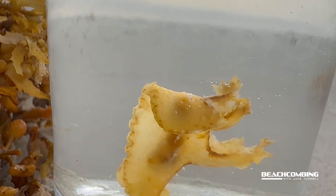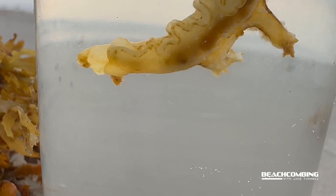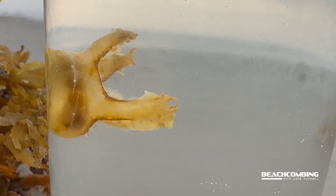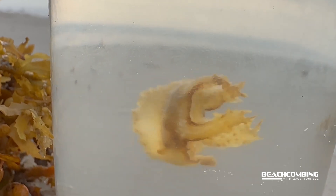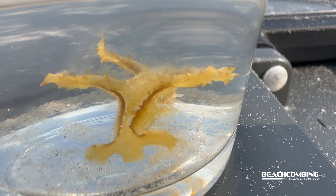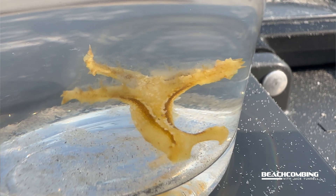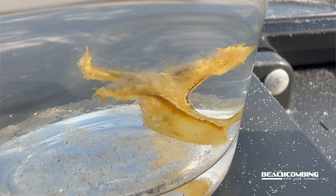If they get detached, they can actually wiggle around. They swim erratically — it's not some fluid-looking glide like a fish. It's just flapping around. But they can make their way back to the sargassum, or they can actually go to the bottom and feed on different types of algae.